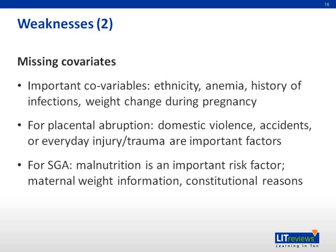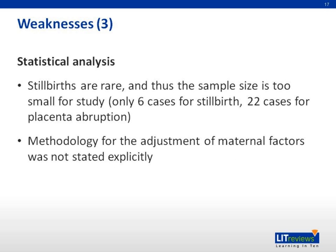For small for gestational age, malnutrition is an important risk factor, but maternal weight information and constitutional reasons were also omitted from the study. Another weakness is in the statistical analyses: stillbirths are rare and the sample size was too small, with only six cases for stillbirths and 22 cases for placental abruption. The methodology for adjustment of maternal factors was also not stated explicitly.